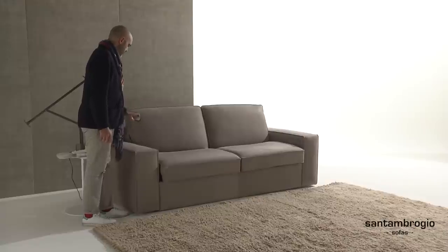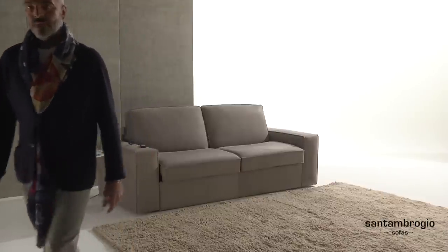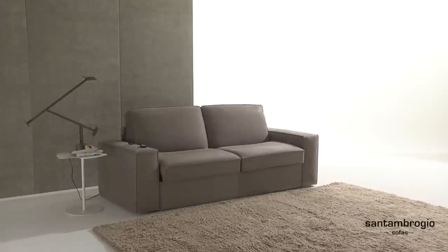Eleven is currently the first remote controlled sofa bed on the market. You know we like to be first, but only after you.